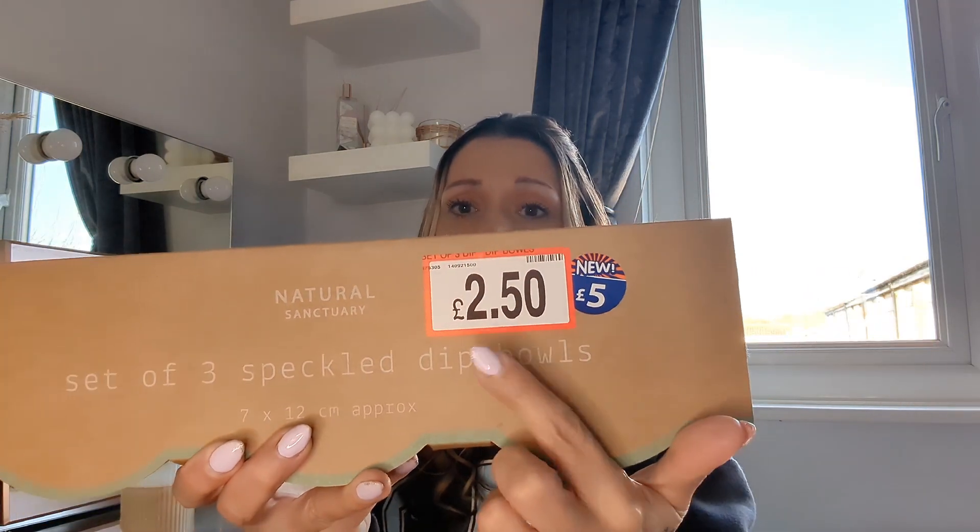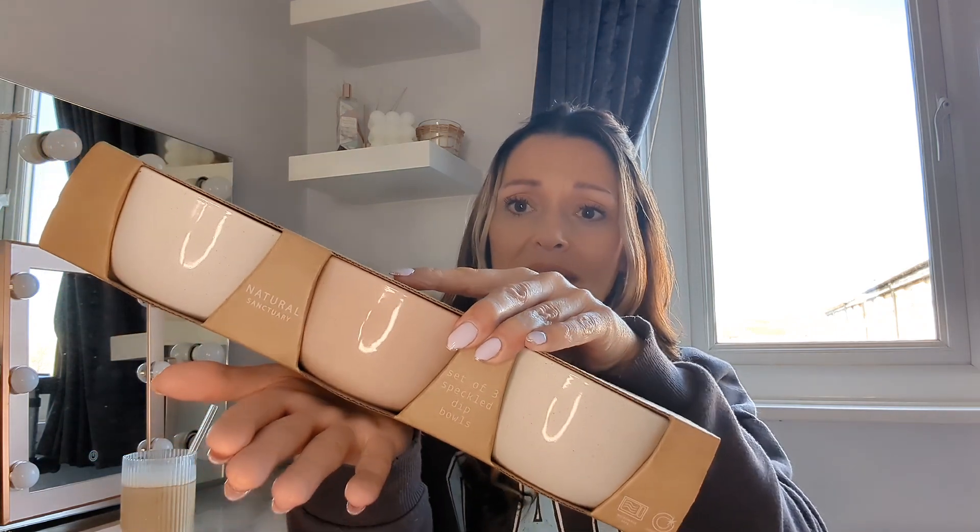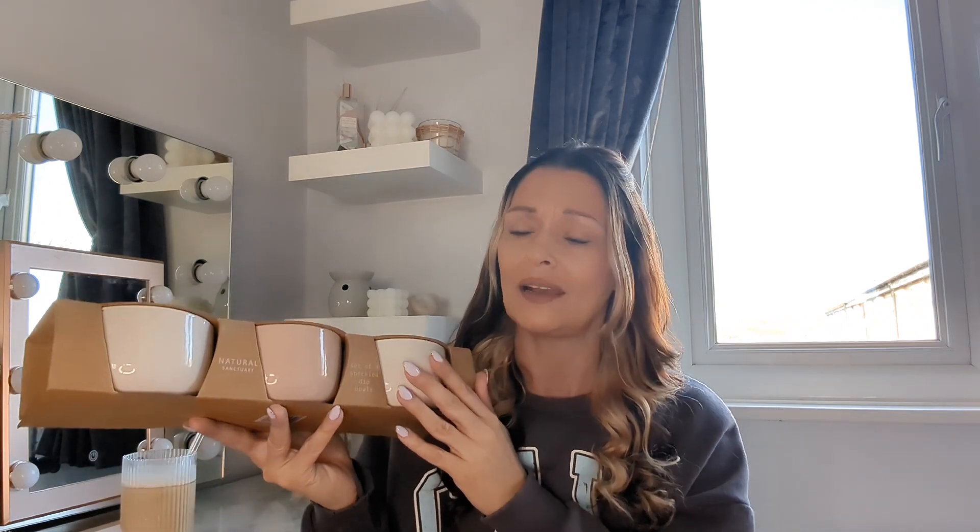The first item is this set of three speckled dip bowls. My daughter actually picked these up and when I saw them in her trolley I said where did you get those? They were five pounds but they're actually two pound fifty in the sale. These are really good size - about the size of my hand. I might use them for popcorn or little sweets when my grandchildren come around. They're ceramic so they're going to last a while, and for two pound fifty you cannot go wrong.